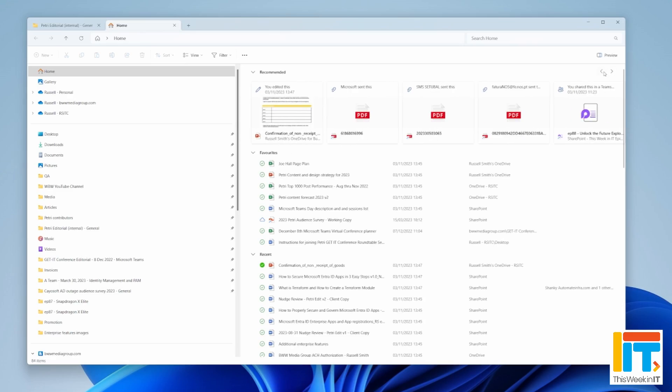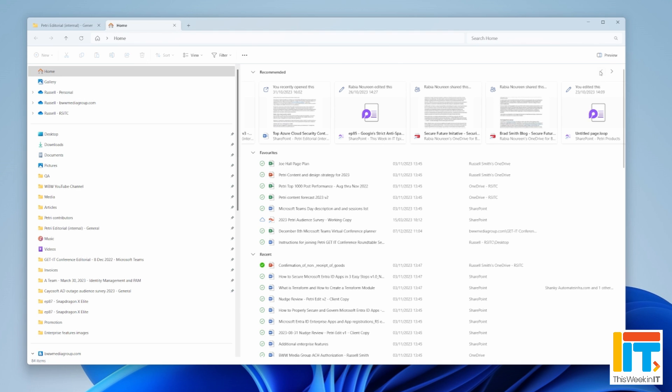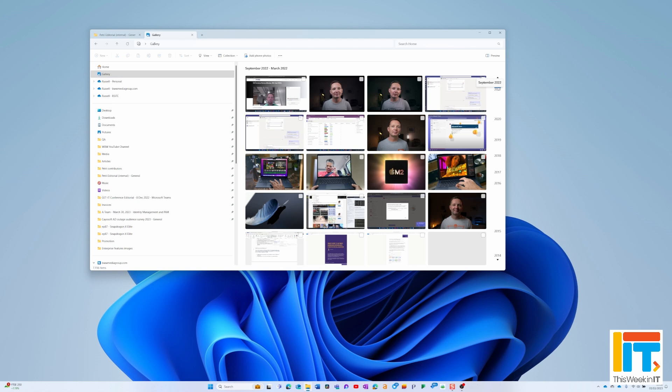If you're signed into Windows with an Entra ID account, or have added one to a local sign-in, you get a carousel of recommended files across the top of File Explorer. I have a couple of different Entra ID accounts added to Windows and I see files from both of those different tenants in this carousel. There's also a new gallery view, which only shows things in your OneDrive or local pictures folder, but it lets you scroll down a timeline of dates to quickly jump to a particular time period and find photos more easily.